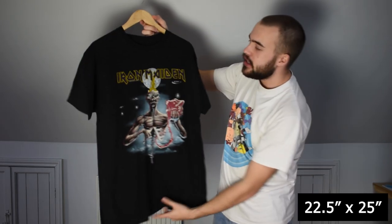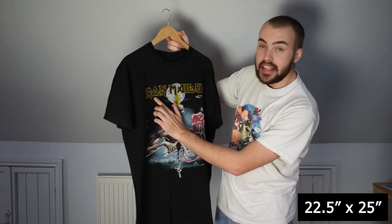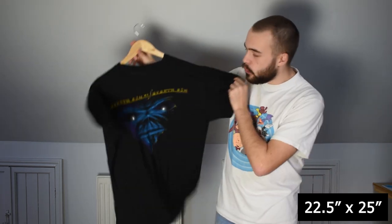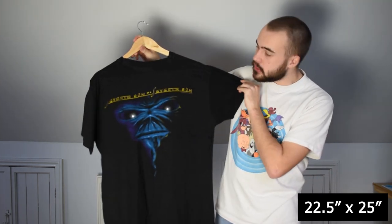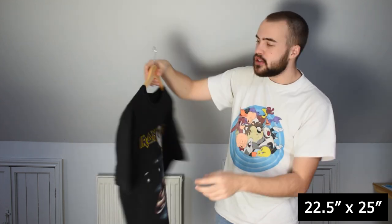Then we have the Iron Maiden Seventh Son of a Seventh Son from 1988 — the date is just under the O on the iron. This one is a good XL, which is wonderful to see. Nice early Iron Maiden tees in XL are really hard to come by. Wonderful back print with the Eddie mummy face on the back. Single stitch all over, no tag.